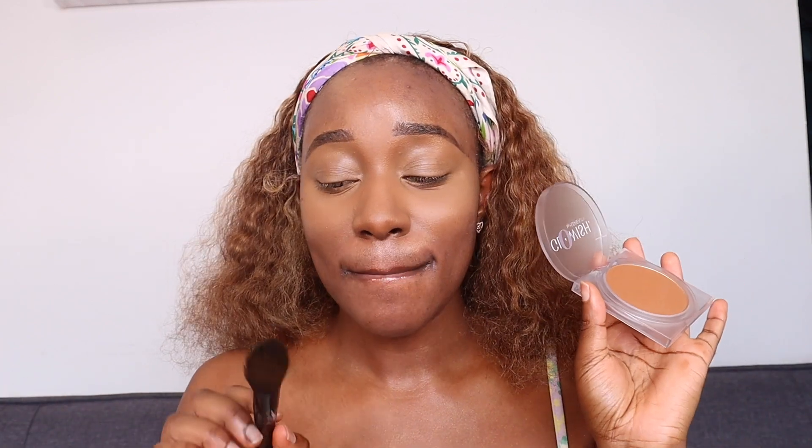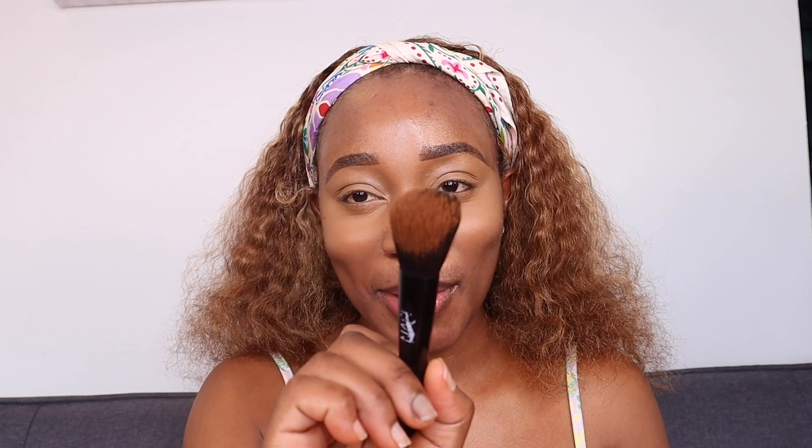They say you should use a sponge, but I'm going to use my brush first. Actually, for the purpose of this video I'll use both — a brush on one side and a sponge on the other. The packaging doesn't have a mirror so I'm using a hand mirror. I'm in my office right now, not my makeup room. Look at how pigmented this powder is on the brush!